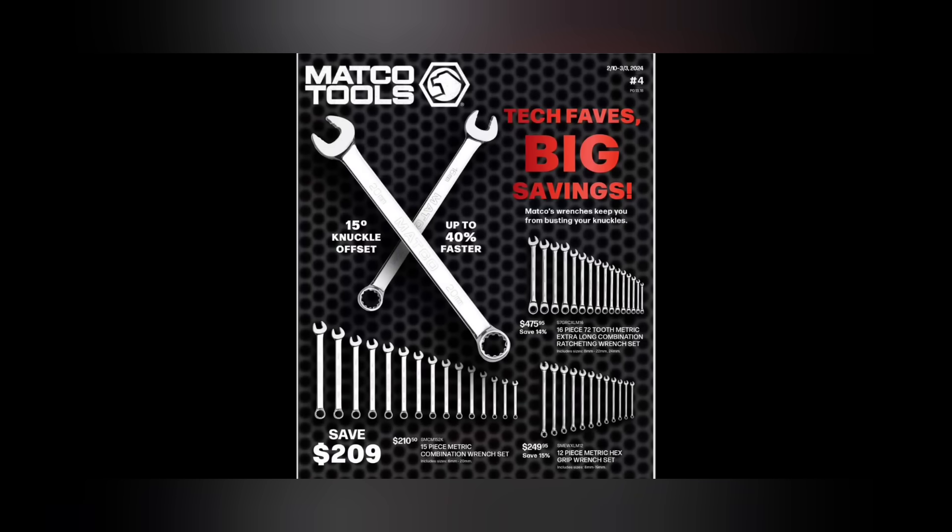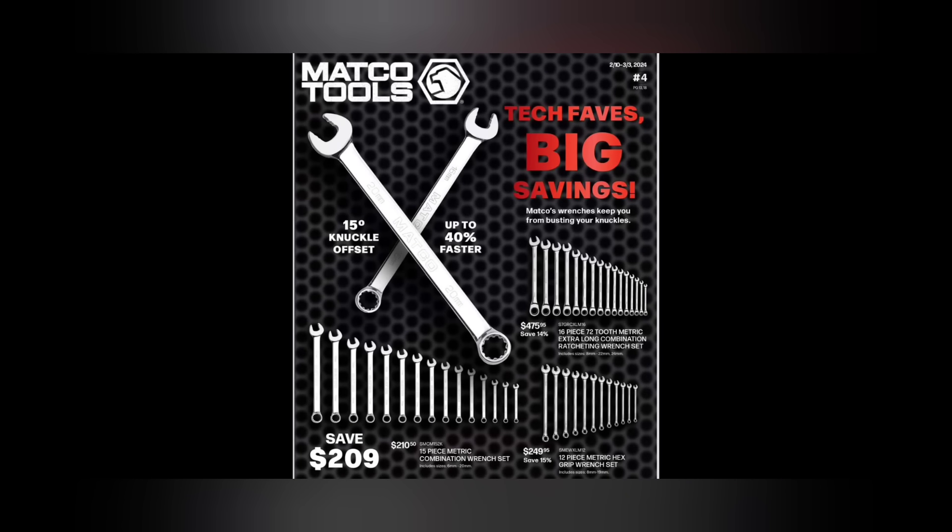What up guys, CP the Tool Addict! It's time for the Matco flyer number four 2024. This one's good from regions 2-10 to 33, with different regions — 13, 18, and Canadian — three different flyers. Let's get into the video because we got some new wrenches from Matco to talk about, so stick around.